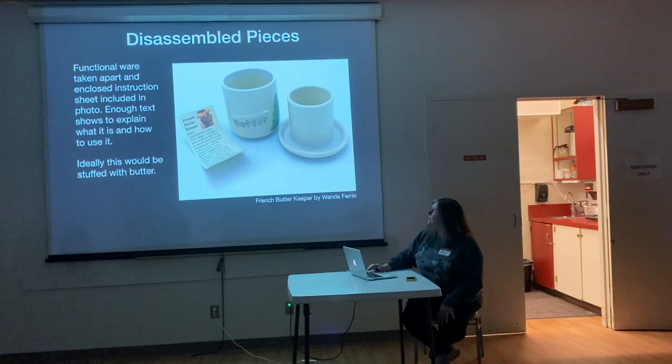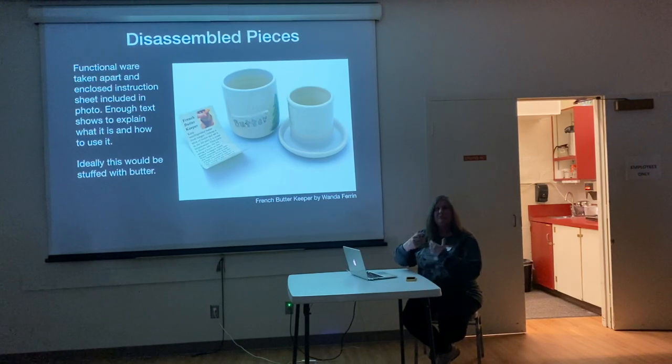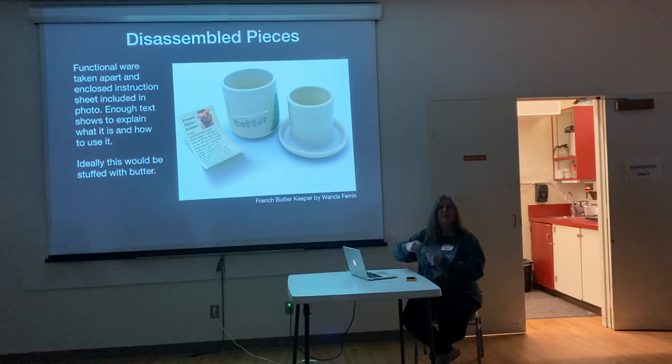This is the butter keeper again — taken apart. In this case, there's a little paper that Wanda puts in there that tells you how to use it and what it's all about. By using that in your photo, people get that information too. There are a number of things in the gallery that have little explanations, so consider doing a photograph with your little piece of paper in there. It doesn't have to show everything — and ideally you would have it filled up with butter, but all these were taken at the gallery.